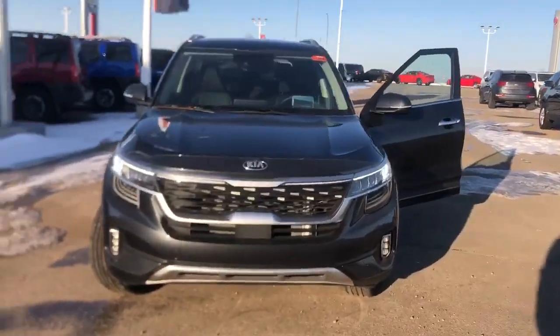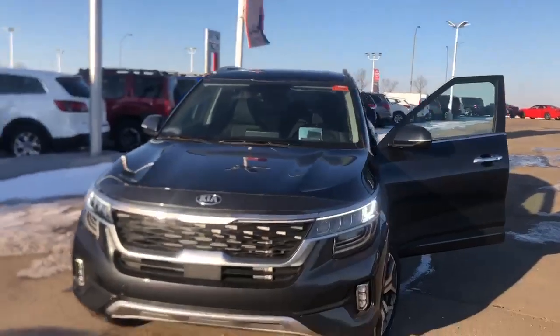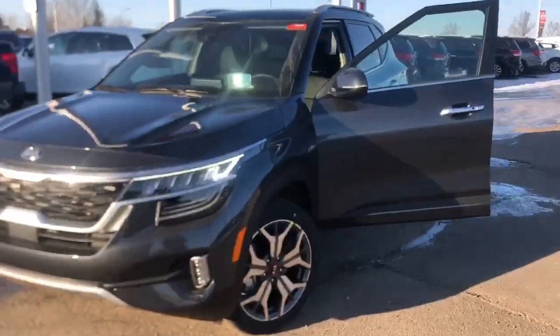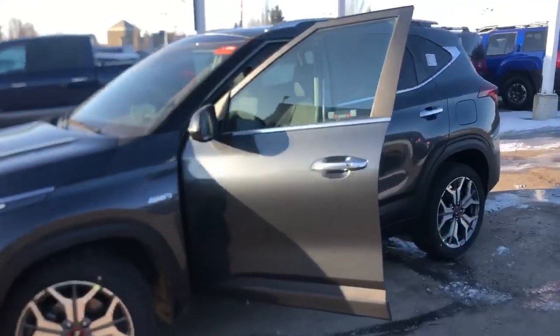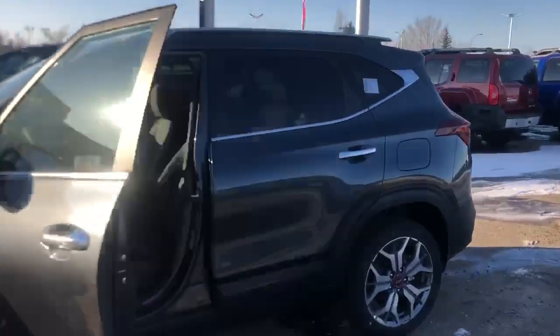I'll take the plastic wrapping off it — it still has the plastic wrapping on the hood and all around the doors, so I'm gonna take that all off for you when you want to come in to test drive. I just thought I'd share the video of the grey one we have here so you can get a closer look.